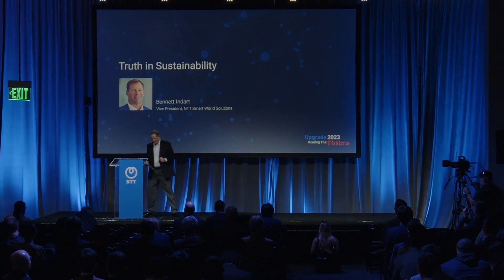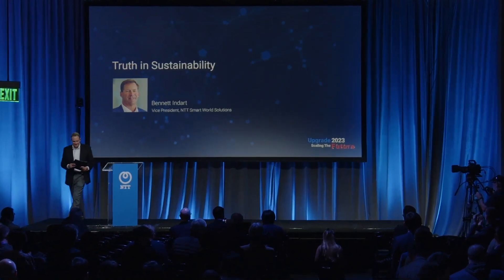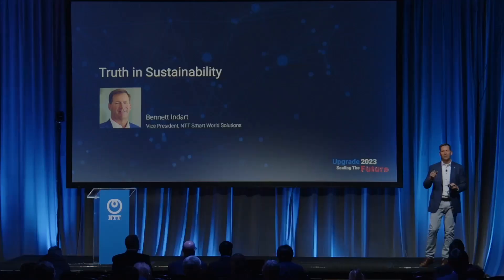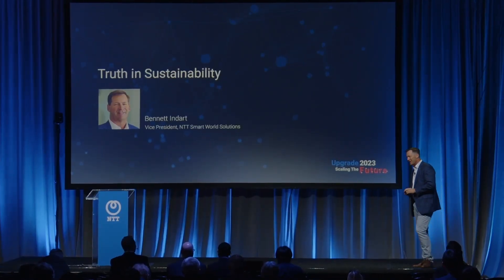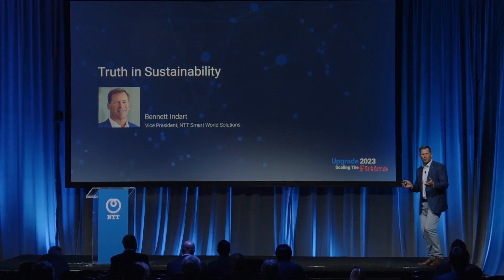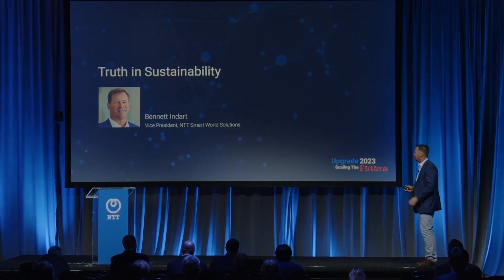Bennett, please join us on stage. Thank you for the introduction. Really happy to be here — thank you all for coming. What a great show, and we're in the home stretch. Let's get going.